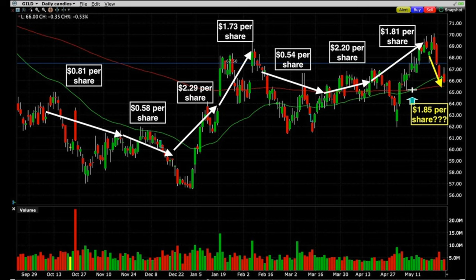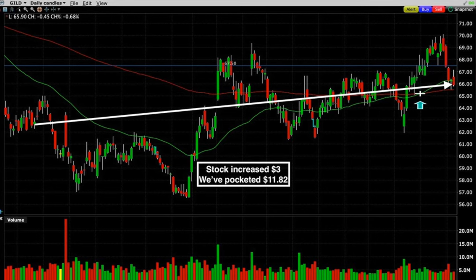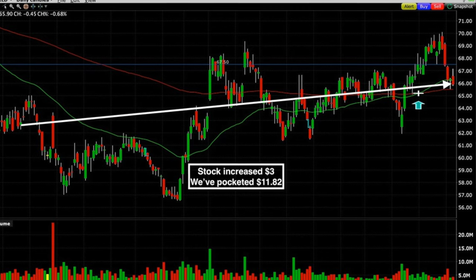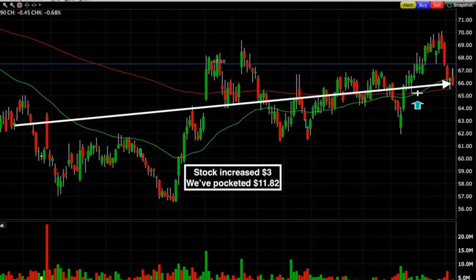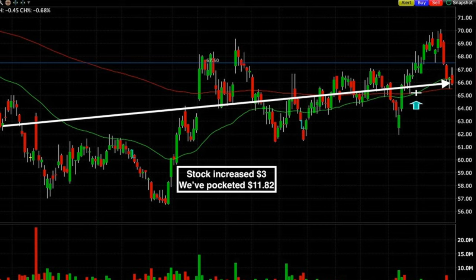That all looks great, but why did I say this was so compelling? Here you see the chart of Gilead Science since we started trading it back in October of last year. Where the base of the arrow is, that's where we sold the put options, and where the point of the arrow is, that's where we exited the position. The boxes above each arrow are our net profit per share for that trade. Including the position we're in right now, we have sold eight sets of put options in Gilead Science. If we had owned the stock outright, we would have made a whopping $3 plus some dividends over the past seven and a half months — Gilead was trading around $63 per share when we started and is now at $66 per share. By selling put options, we pocketed $11.82 per share — that's almost four times the return we would have made if we had bought the stock outright.